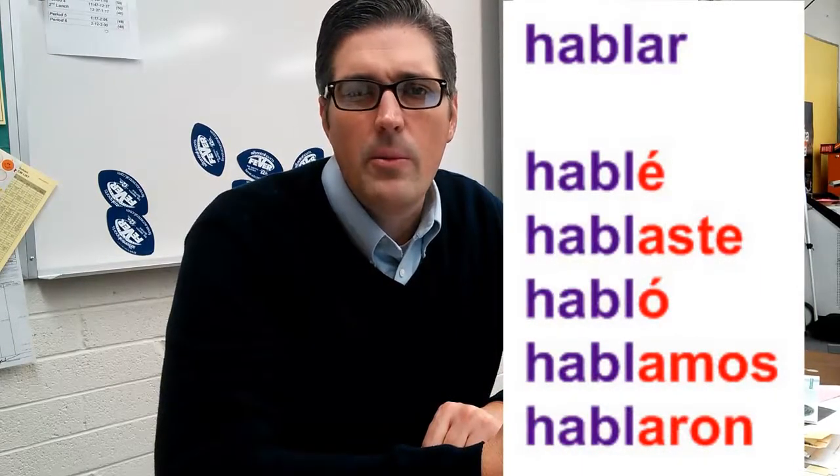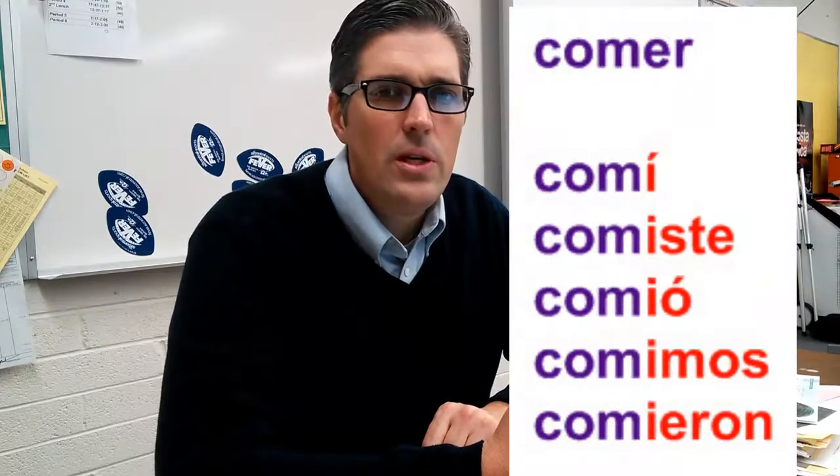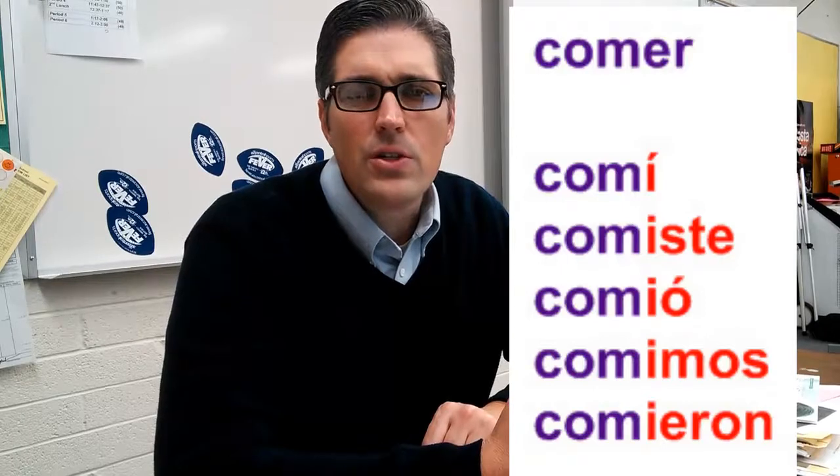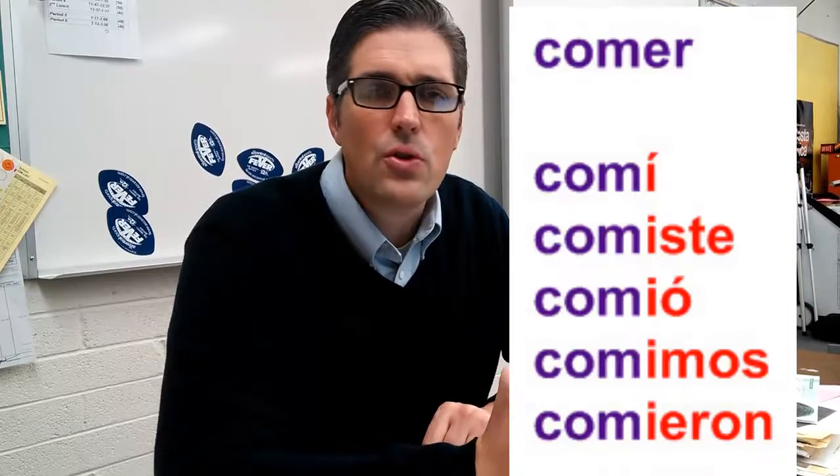For -AR verbs the endings are: -é, -aste, -ó, -amos, -aron. For -ER and -IR verbs: -í, -iste, -ió, -imos, -ieron. Yo comí, tú comiste, él comió, nosotros comimos, ellos comieron.